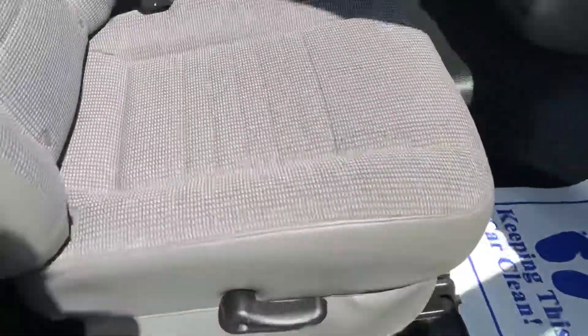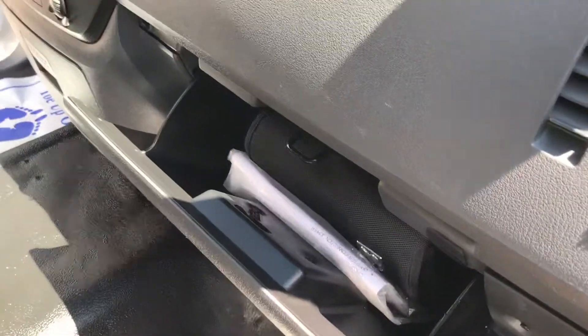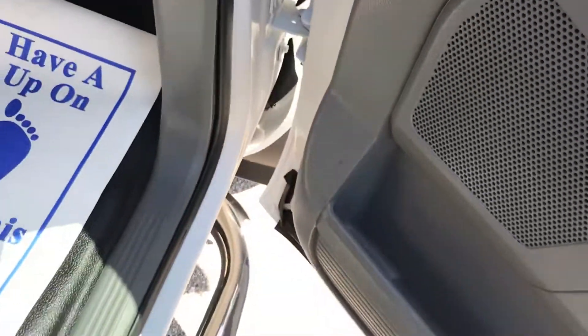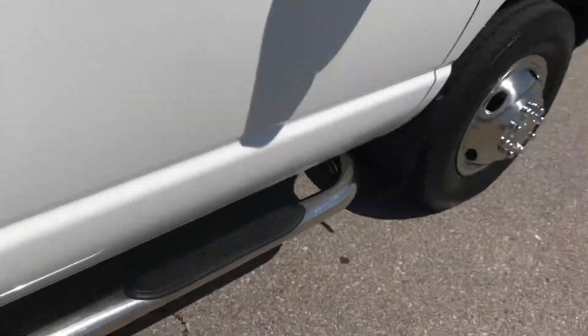One thing I also want to mention is we do a little painting on these beds. It's not perfect by any means, but it looks better than the normal wear and stuff they get on them. All we paint is the beds.